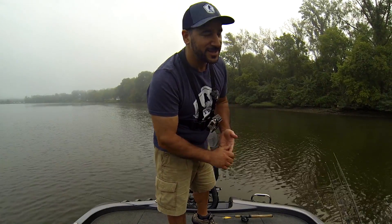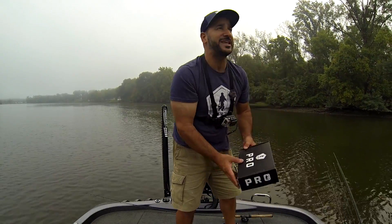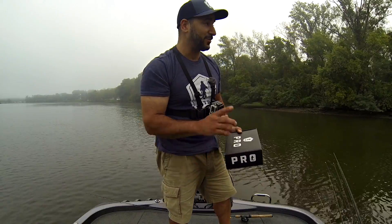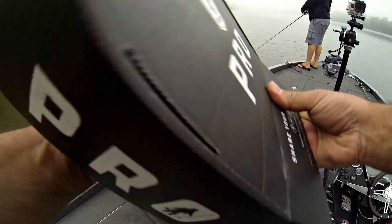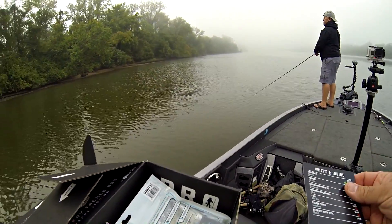Hey folks, it's Cornell with YouTube Fishing Vids. I'm out here on an early foggy morning on the James River. We got a little bit of a fog delay — we're not able to run to where we want to run. I'm with my buddy Paul out on his ranger, and I've got this month's Mystery Tackle Box Pro. I'm gonna crack it open and get it done quick because I want to get out here and get some topwater fishing. Let me show you what else is in the box.